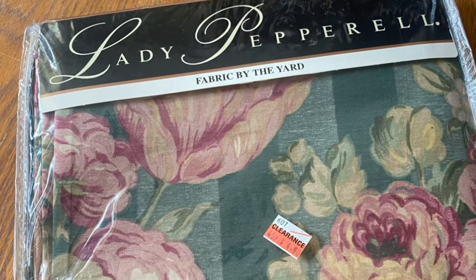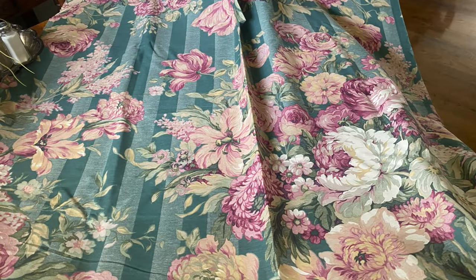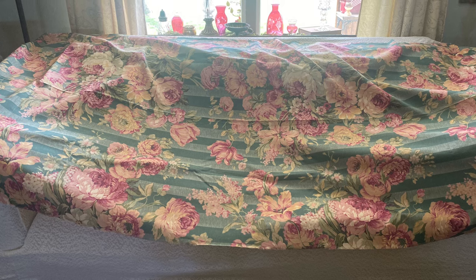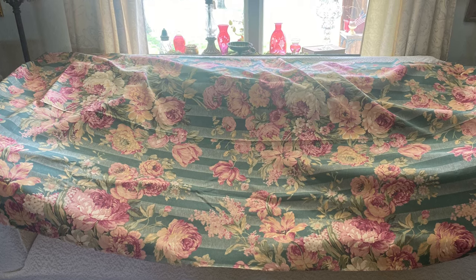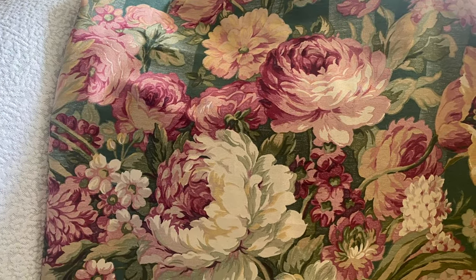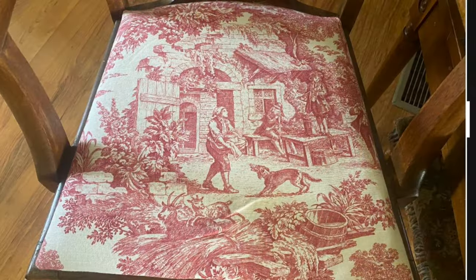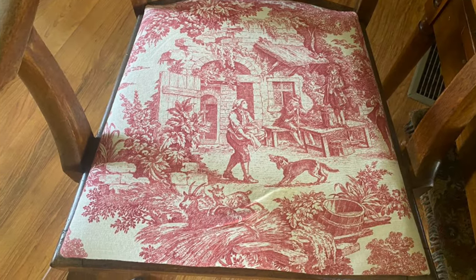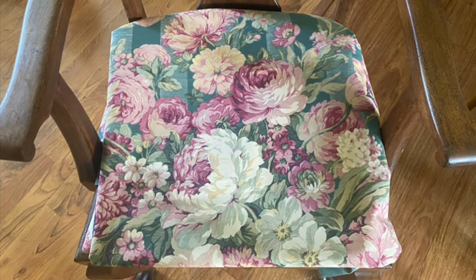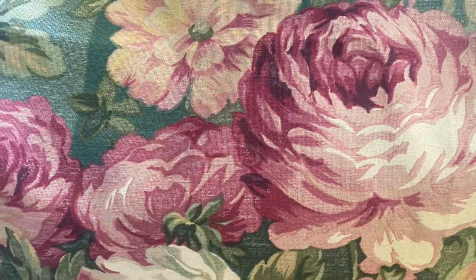I'm home now with my fabric still in the package. I opened it and it was two and a half yards — I couldn't believe it! It's really heavy quality fabric; I think it's a little older because I looked it up and can't find it recent. I draped it across my couch and I just love it. I wrapped one of my pillows in it just to see what it looks like against my new couch cover and I love it. I might also use it for my office chair that I recently recovered — I'll have enough fabric if I decide to do that.